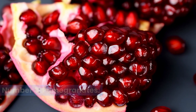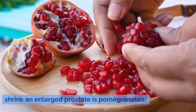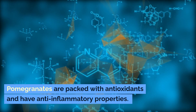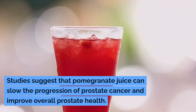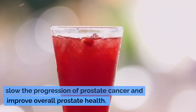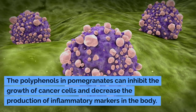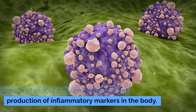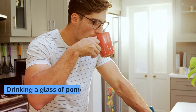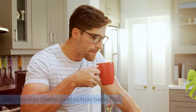Number three: pomegranates. Pomegranates are packed with antioxidants and have anti-inflammatory properties. Studies suggest that pomegranate juice can slow the progression of prostate cancer and improve overall prostate health. The polyphenols in pomegranates can inhibit the growth of cancer cells and decrease the production of inflammatory markers in the body. Drinking a glass of pomegranate juice daily can provide these protective benefits.